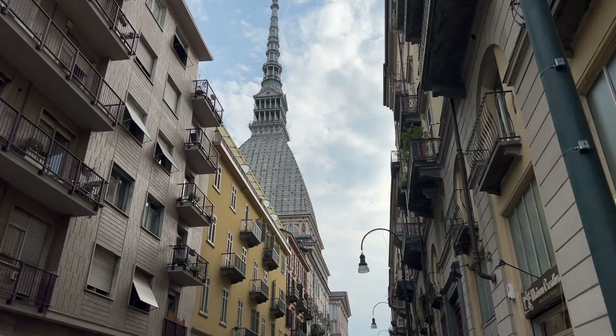Behind me there is the Mole Antonelliana. About it I have two stories. The first one: in Turin there is a saying that if you go up to the Mole before your degree, you are not able to get the degree. The second story is actually a tip: I suggest you to see the Mole Antonelliana from far away, because if you get too close you don't see anything.